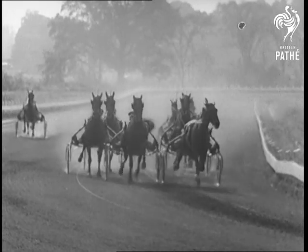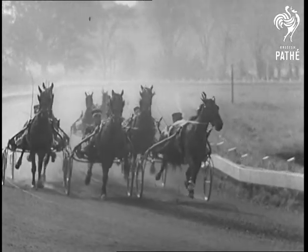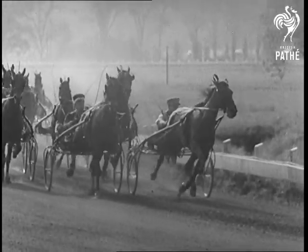We're slowing up the picture so that you can better see the animal's amazing action, the result of expert masculine training and high equine intelligence.